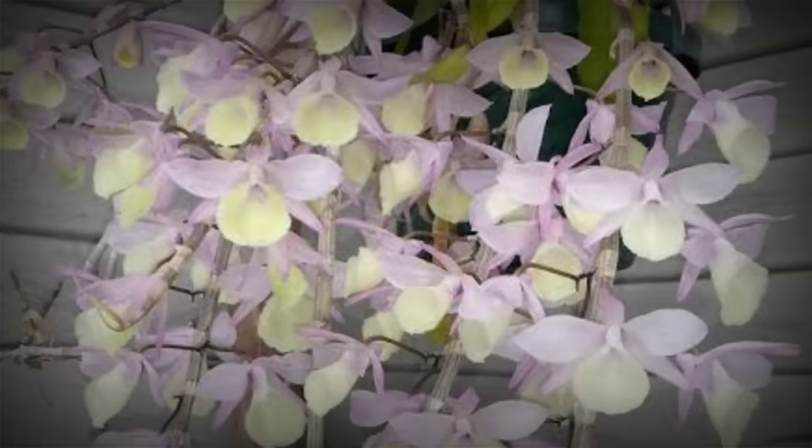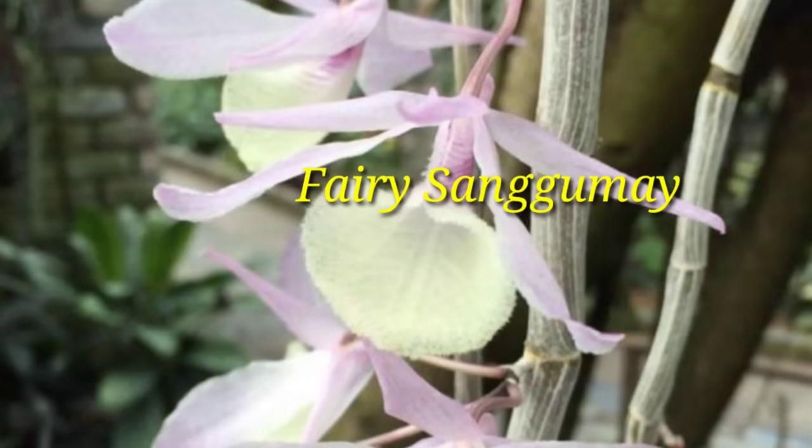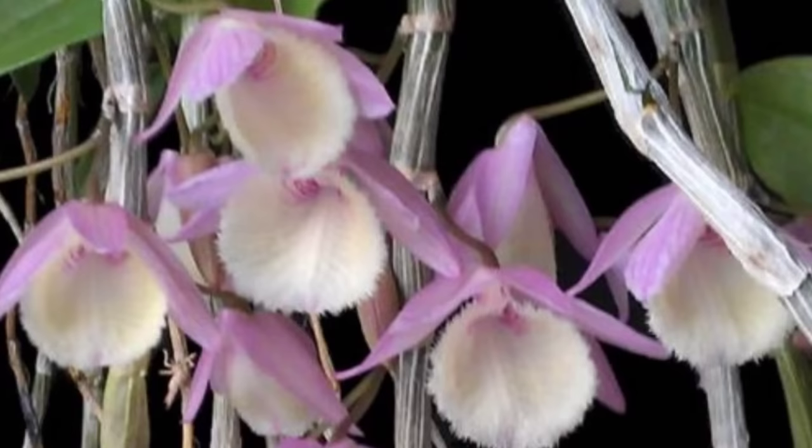Hooded Orchid — there are more than 1,100 members of the family Orchidaceae in the nation, and 900 of them are unique to the Philippines. One of the most beautiful is the Hooded Orchid. The local name of the Hooded Orchid, Dendrobium aphyllum, is Fairy Sangyume, which came from its resemblance to a miniature flying fairy with translucent violet wings and a yellow body lip that usually attaches to the cane-like stem.